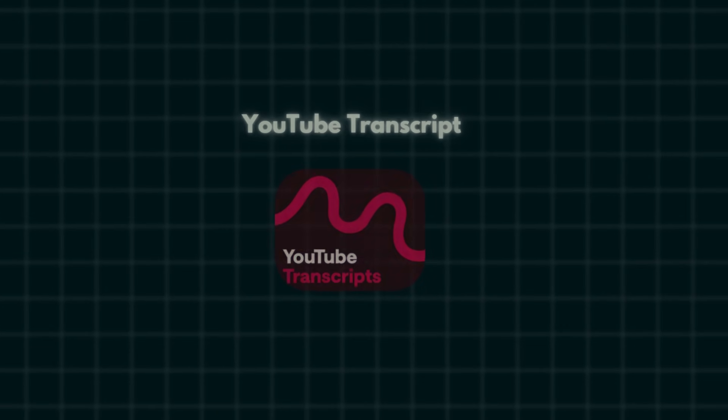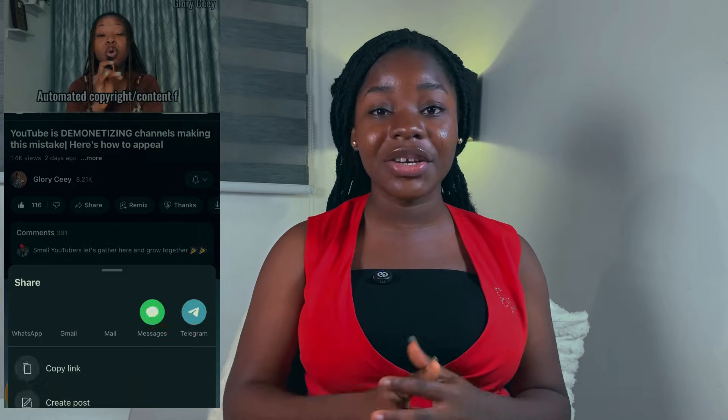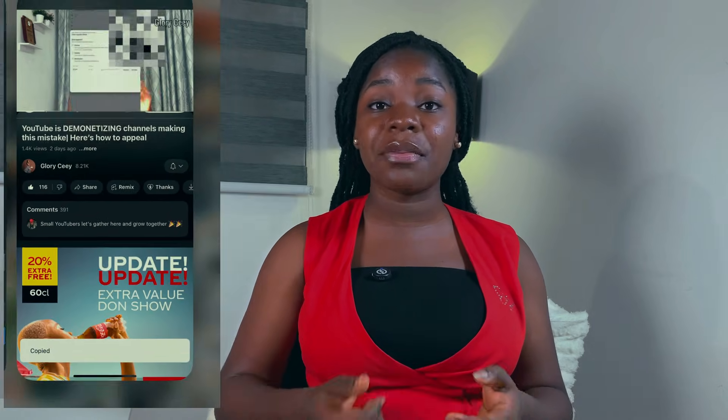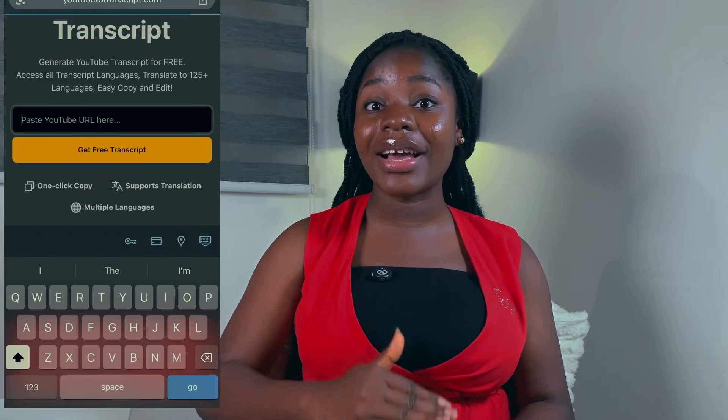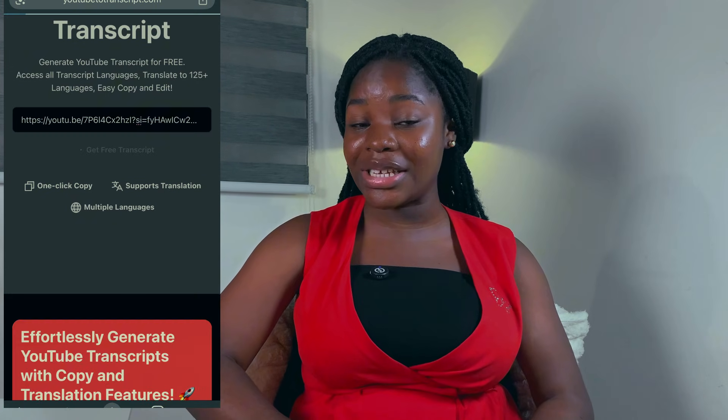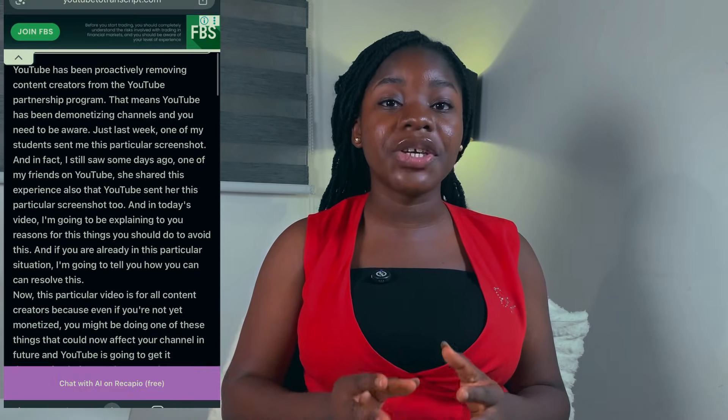The last but not the least, at number twelve, is YouTube Transcripts. If you've ever wondered if you can read a YouTube video from beginning to end — yes, it is very possible. All you have to do is copy the link of the video, head over to your browser, type 'YouTube Transcripts,' paste the YouTube link, and it is going to generate the entire transcript of that video so you can read it. This is especially useful if you prefer reading to watching content.